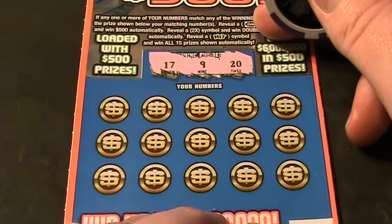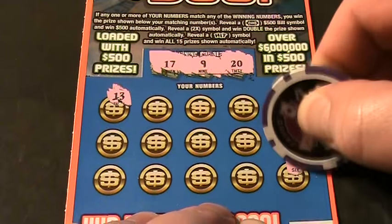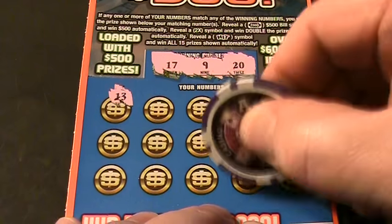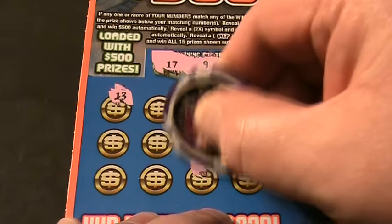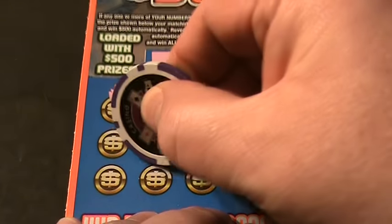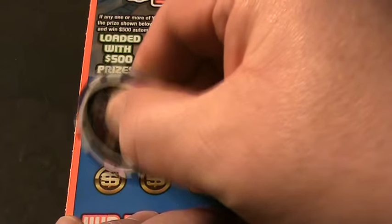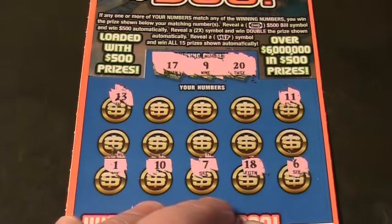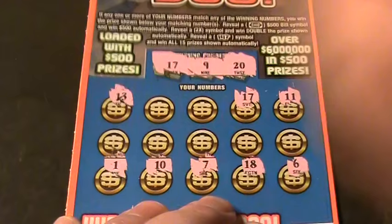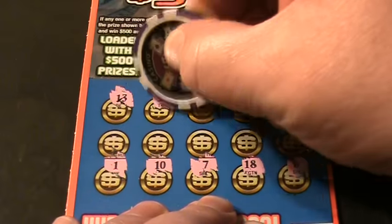All right, let's keep going here. A 13. A 6. And 18. A 7. A 10. A 1. A 10. And 11. A 17 — folks, we've got a winner! We've got a winner on number 17. A 4. And a 30.